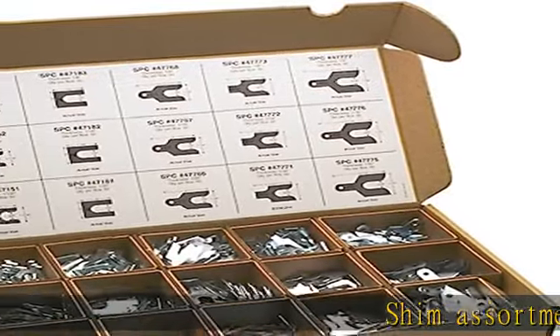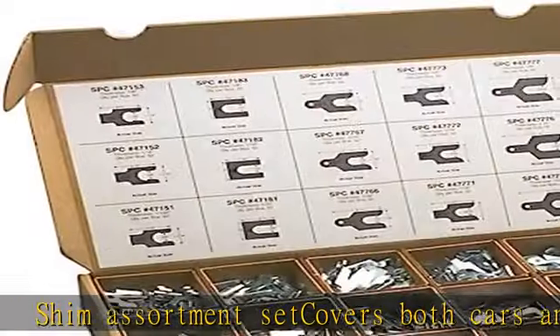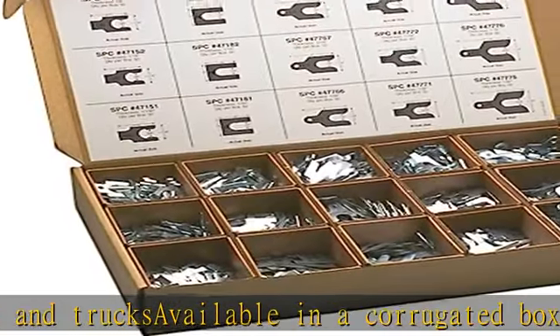Shim assortment set covers both cars and trucks, available in a corrugated box set to help organize all of your shims. Perfect for inventory control. See more product details in the description to get this product today at the best price.